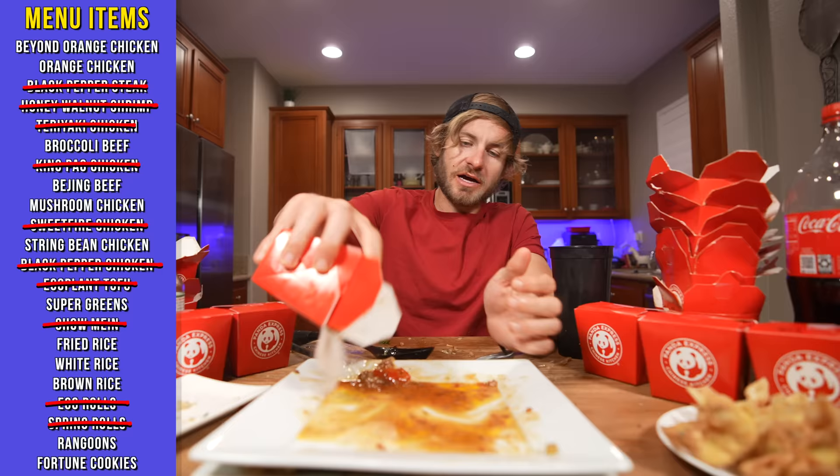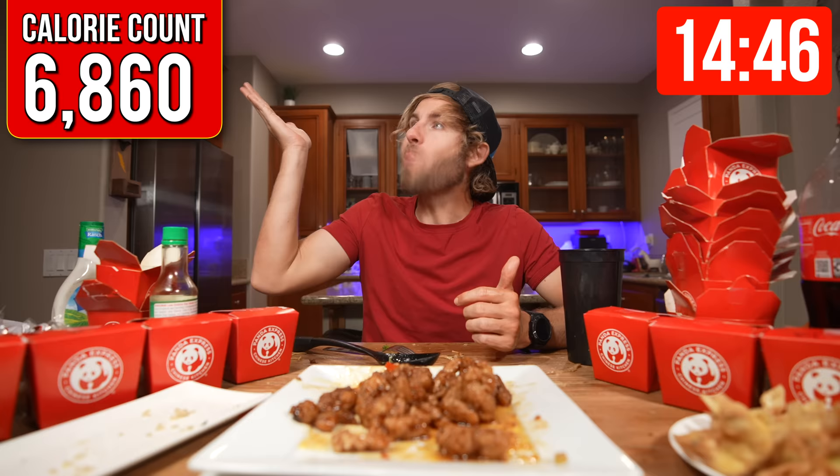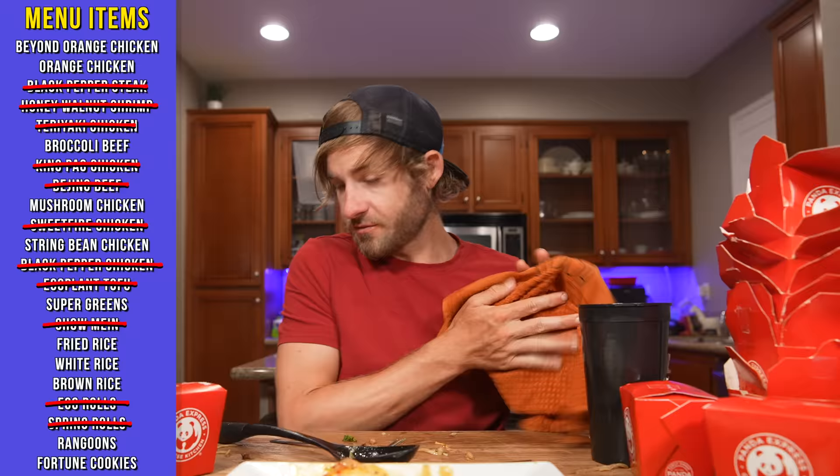Now it's time for the legendary, amazing orange chicken. Earlier I asked you all what your favorite menu items are — this one is mine. Looks like we're 34 minutes in. The next few minutes are going to get pretty savage because I've got to eat eight boxes of Panda Express very quickly. Things I do for dessert.